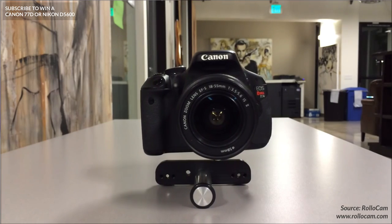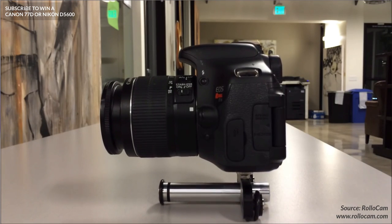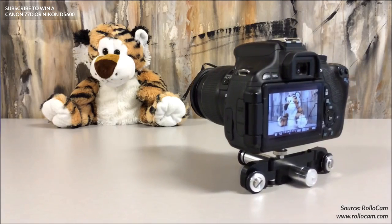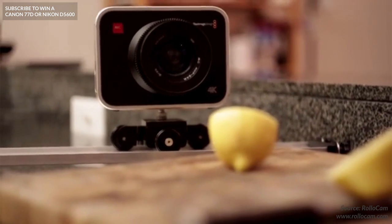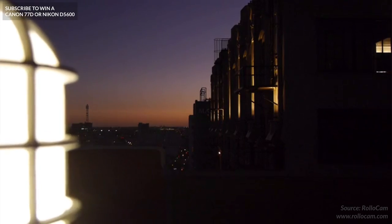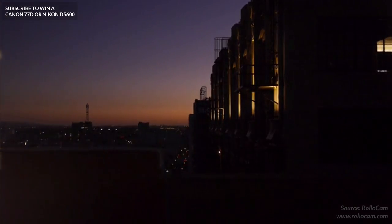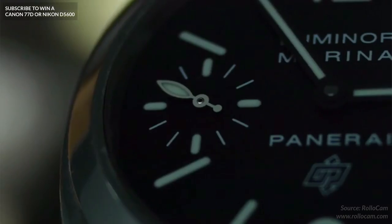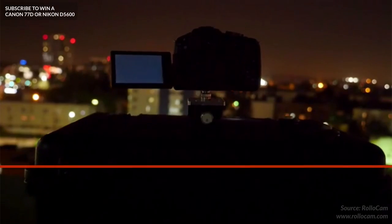Next up we've got the Hercules from Rolocam, which is the world's smallest camera motion system. The Hercules allows you to get cinematic movements even though it's tiny — like, seriously small. It easily fits into your pocket and can be assembled in seconds. Even better, it works with smartphones, GoPros, and even DSLRs up to 9kg, so most cameras should work. It's not going to be the best solution for every job but it will be awesome to keep in your camera bag for when you need it.